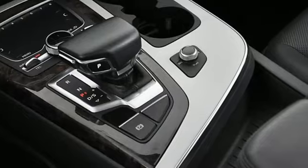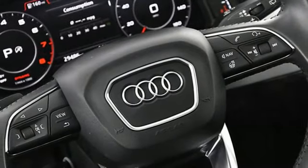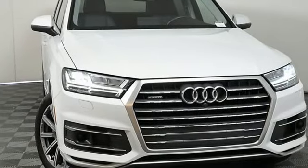Edmunds.com explains Audi has managed a high-tech presentation without a sacrifice in comfort or warmth. Audi doesn't follow trends, it sets them. Take it for a test drive today.